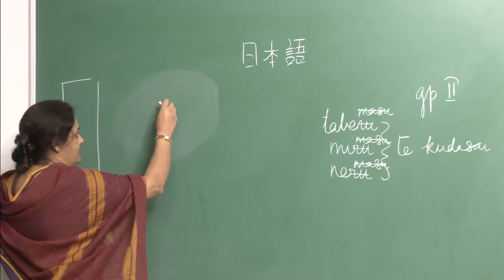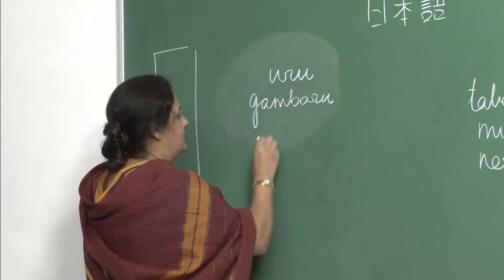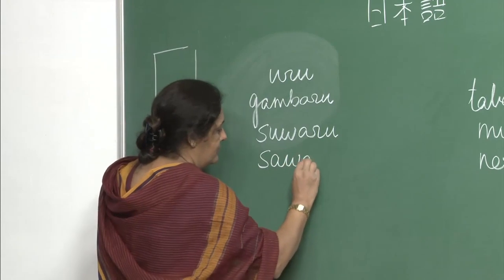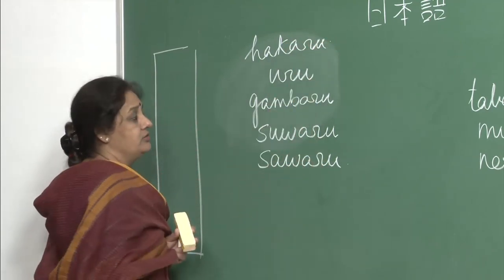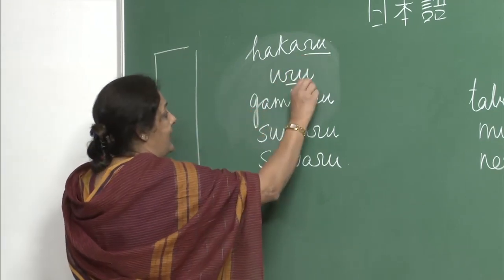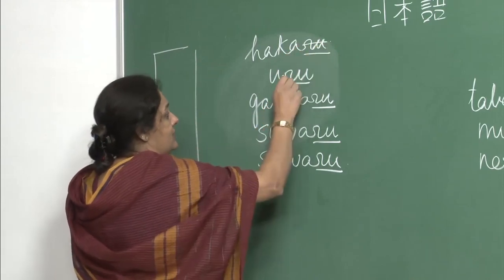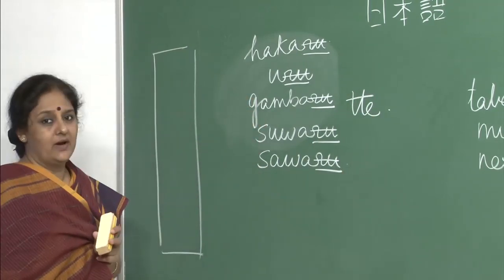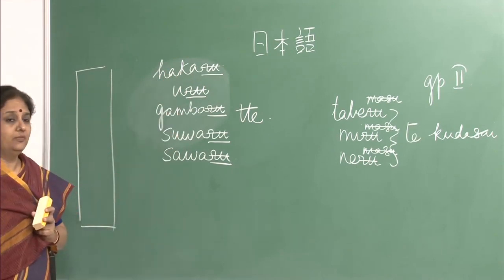In group 1, verbs like uru, gambaru, suwaru, sawaru, hakaru — all these verbs end in ru. Most group 1 verbs end in uu or ruu. What you do is remove the ru and put tte. If you remember, group 1 is tte and group 2 is te. This is how you make te-form for normal group 1 verbs.